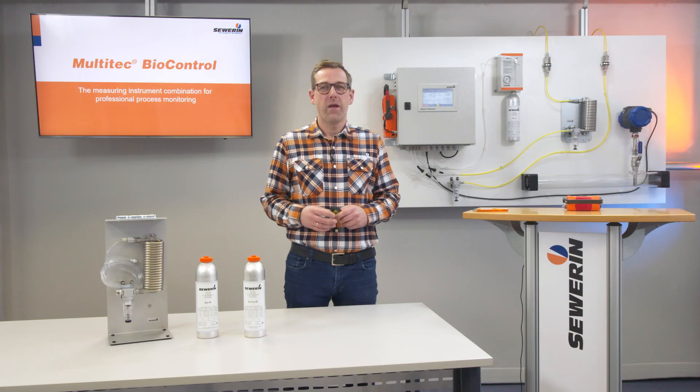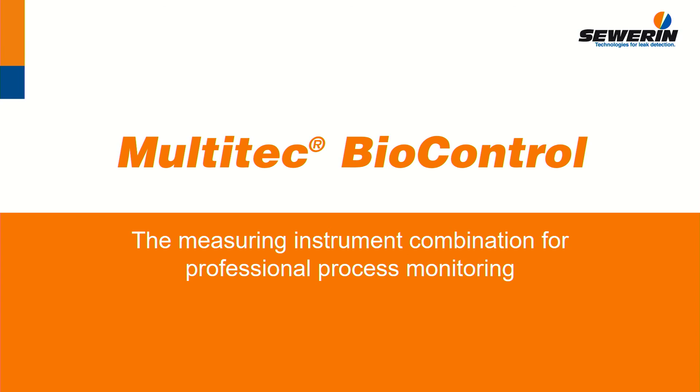MultiTech BioControl — the measuring instrument combination for professional process monitoring. MultiTech BioControl — the original.